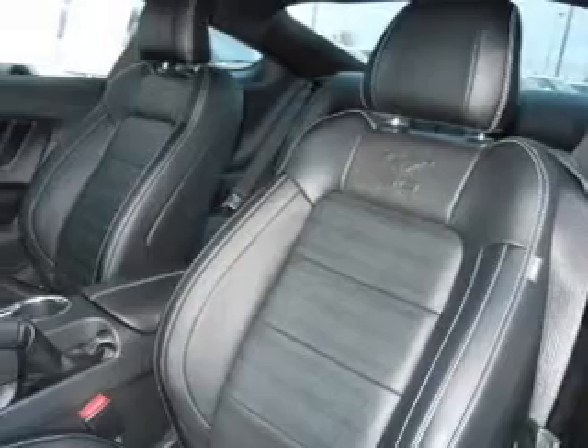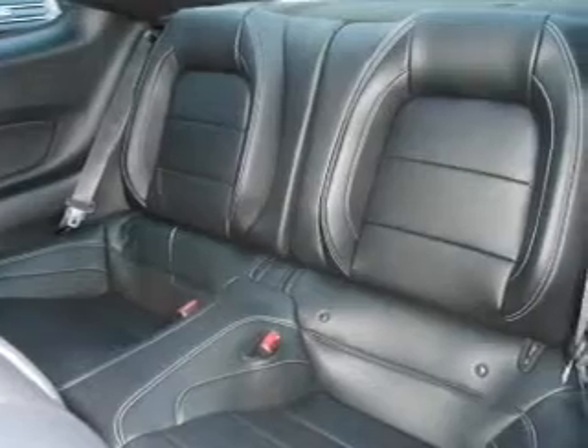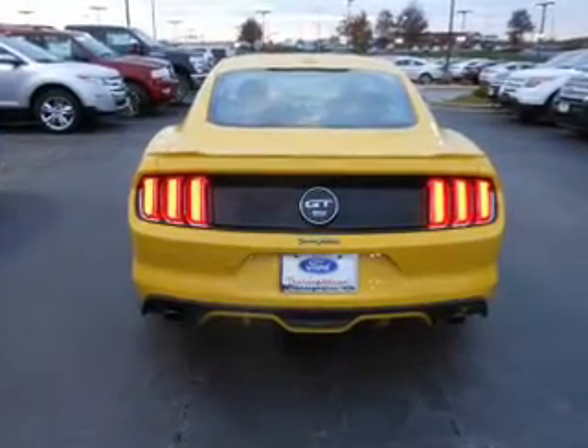Inside you'll find Bluetooth connectivity, an auxiliary input, steering wheel controls, push button start, a backup camera, curtain head airbags, front airbags, side airbags, cruise control, and a trip computer.